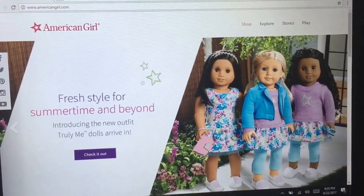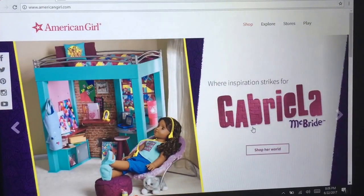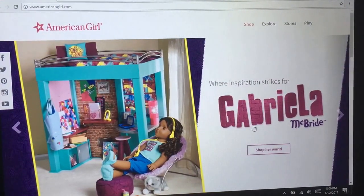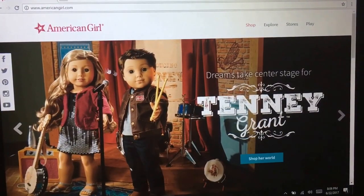American Girl just had a huge release and they changed the meet outfits. I think that should mean they changed prices, but I don't think they did. So I've already seen some of this stuff, so I'm gonna go ahead and take a look at it now.